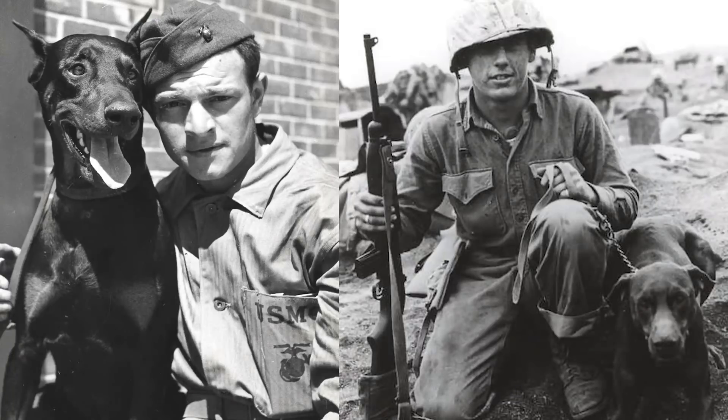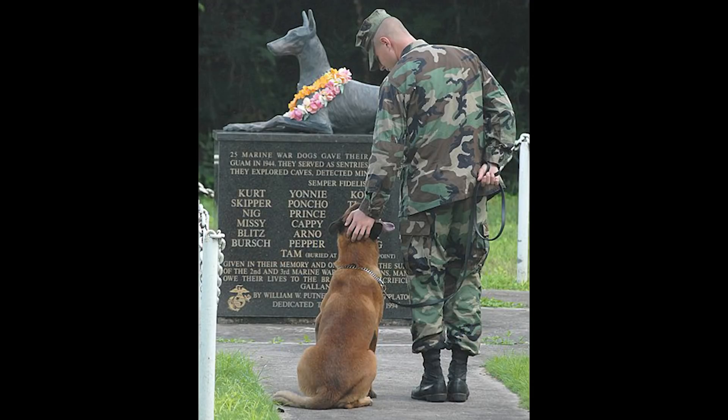During that battle, they were used as scouts and sentries. They sniffed out landmines and booby traps, explored the island's caves, and even stood guard over sleeping U.S. Marines. Of the 60 Marine wartime dogs that landed on Guam during that battle, 25 of them gave their lives and 20 were wounded, most of them either German Shepherds or Doberman Pinschers. They were known as devil dogs at this time — an absolute blessing for U.S. servicemen, but a curse for the enemies.